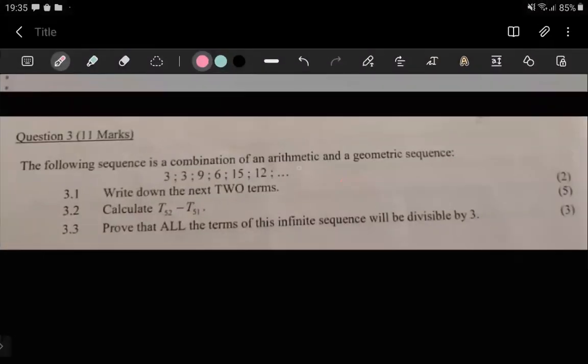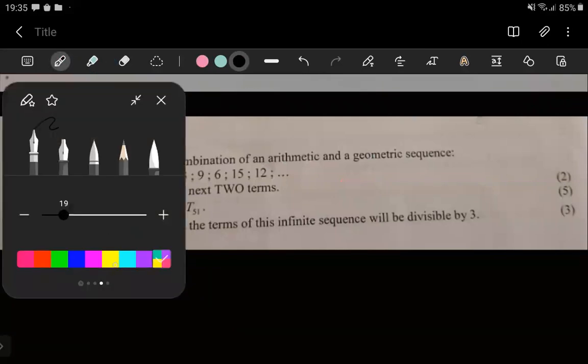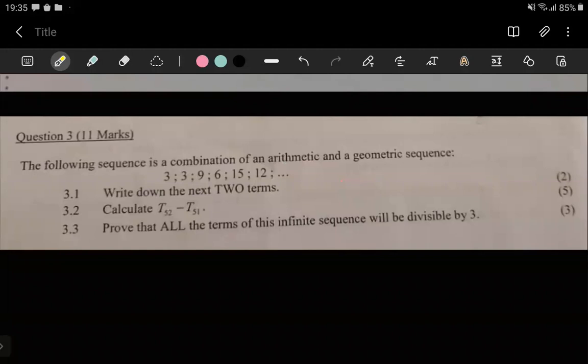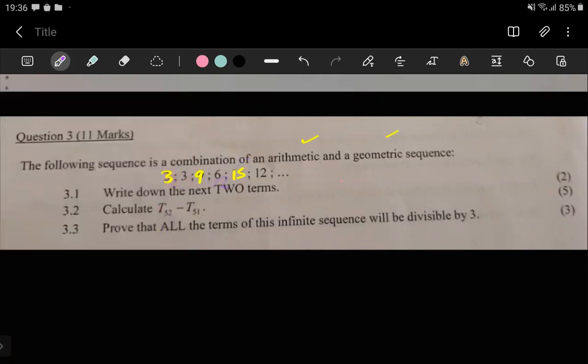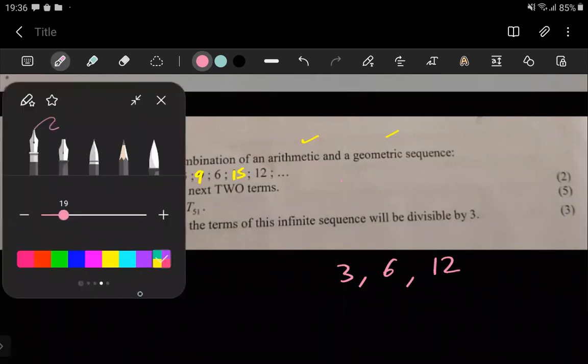The problem is telling us this is a combination of an arithmetic and a geometric sequence, which is fortunate because most of the time they don't even tell us. The question says the following sequence is a combination of arithmetic and geometric. The combination is always going to be explicit — the two different sequences appear one after the other. Here, 39 and 15 form one sequence, and 3, 6, and 12 form the other.